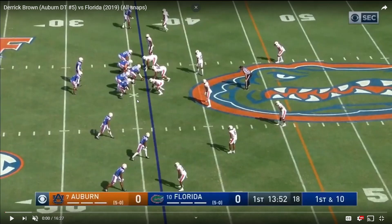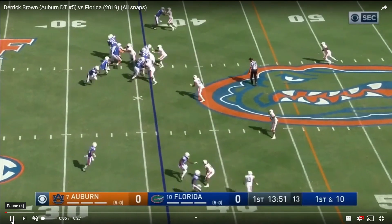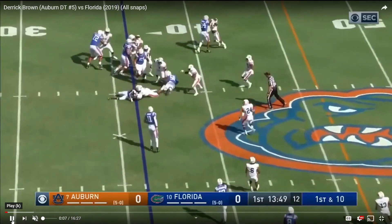Auburn moves him out to defensive end on the actual edge, but I wouldn't do that a lot. Maybe if your defensive end core is really hurt, sure, but I'd stick him at three-tech and let him run through the B gap and make his money that way. The first timestamp is literally the first play, so let's get right into it.